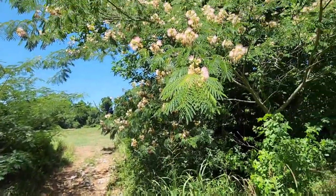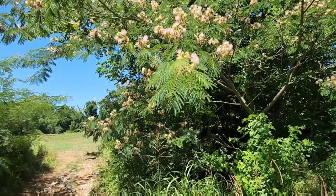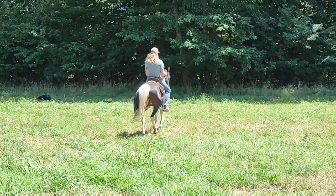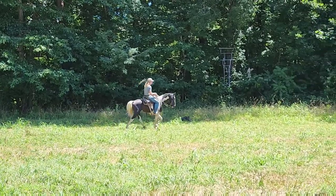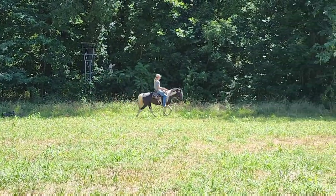Got to show off my mimosa tree here — it is showing out. We're fixing to clean all this up, hopefully this afternoon. Man, that thing's getting pretty. Just love this horse. I love watching him move. I love his speed. I love his color.